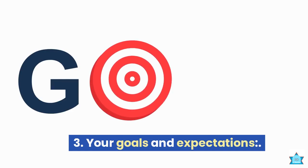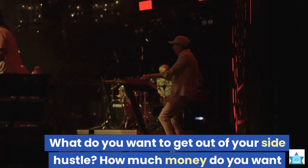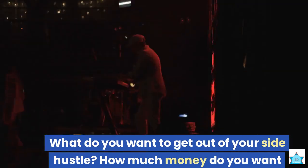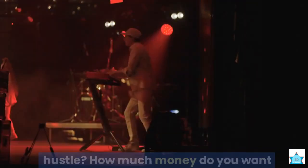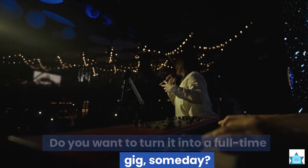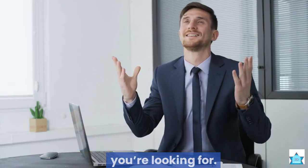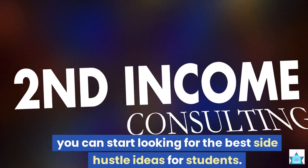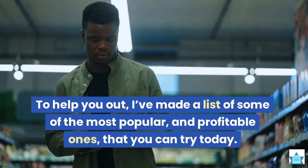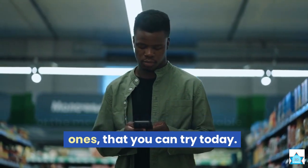3. Your goals and expectations — what do you want to get out of your side hustle? How much money do you want to make? Do you want to turn it into a full-time gig someday? Once you have a clear idea of what you're looking for, you can start looking for the best side hustle ideas for students. To help you out, I've made a list of some of the most popular and profitable ones that you can try today.